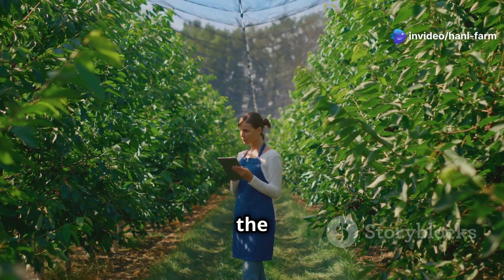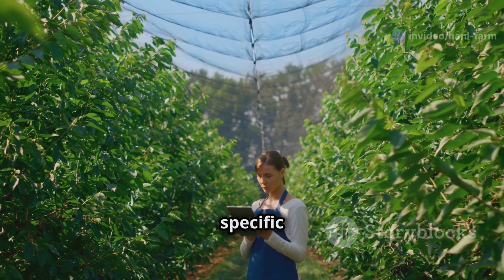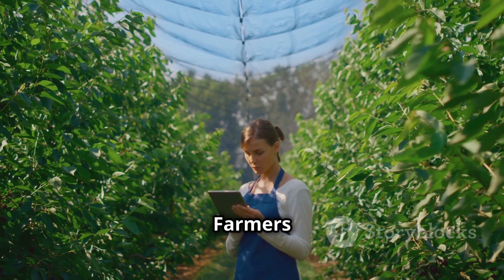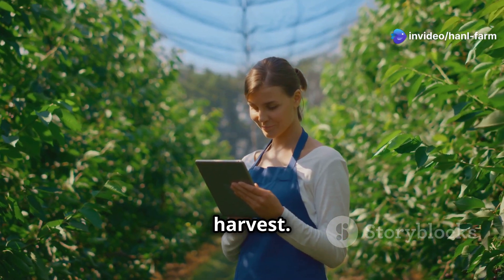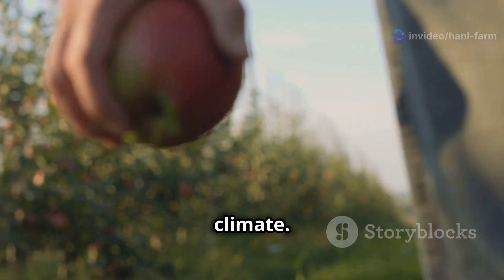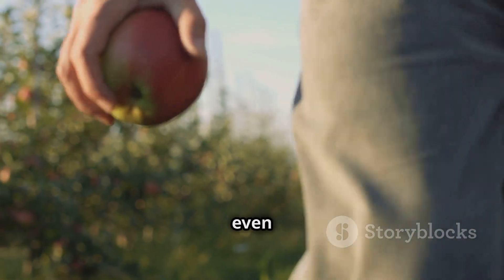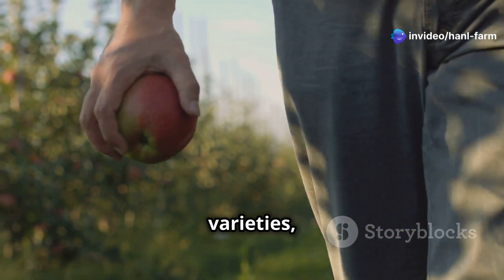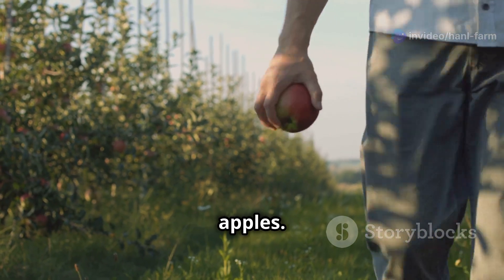Growing apples isn't as simple as tossing seeds in the ground and hoping for the best. It requires a deep understanding of the environment, soil conditions, and the specific needs of the apple varieties being cultivated. Farmers carefully select the best varieties for their region and climate, considering local weather patterns, soil types, and potential pests and diseases. By choosing the right varieties, farmers can optimize their yield and produce high-quality apples.